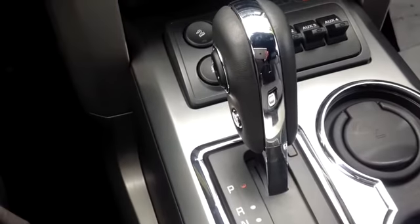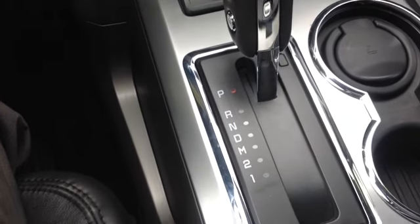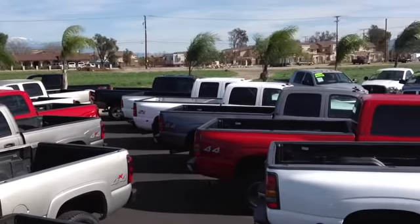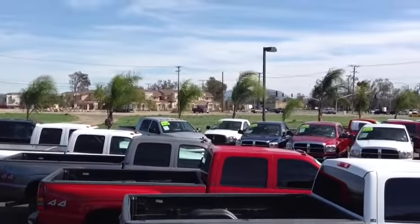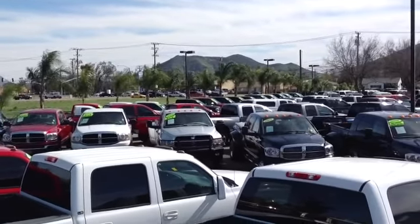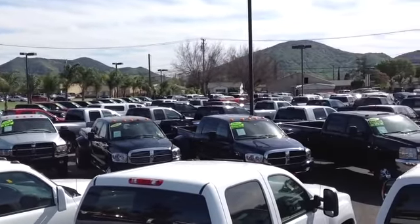We've got a bunch of trucks here. We want you to come on out and take a look at this one or anything else that we've got in stock. We specialize in gas and diesel trucks — Pacific Auto Center. We're located in Fontana. Give us a call at 909-429-1100.